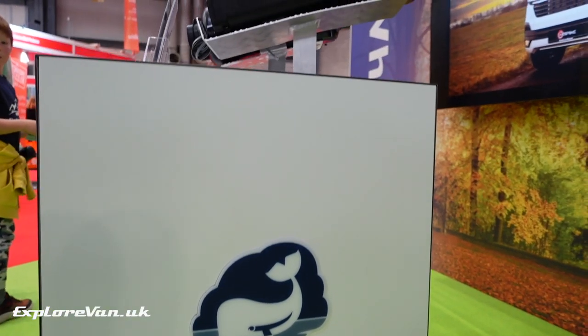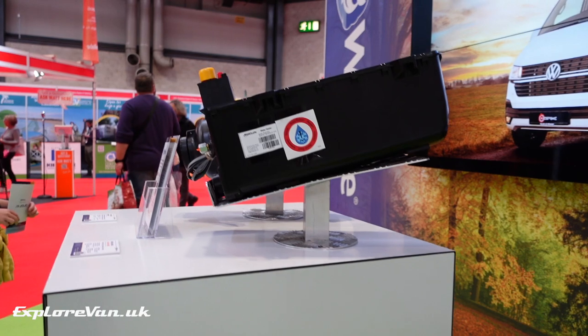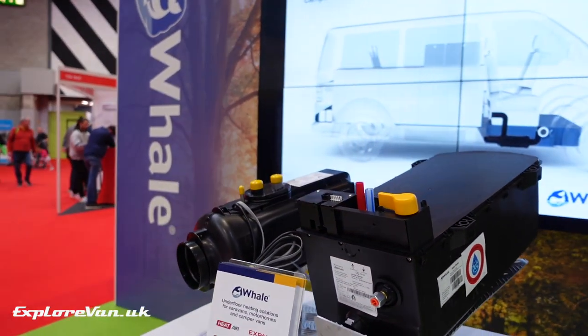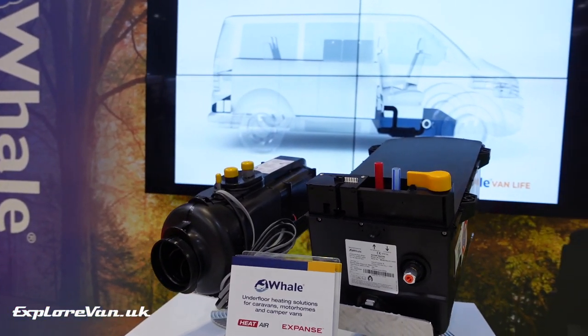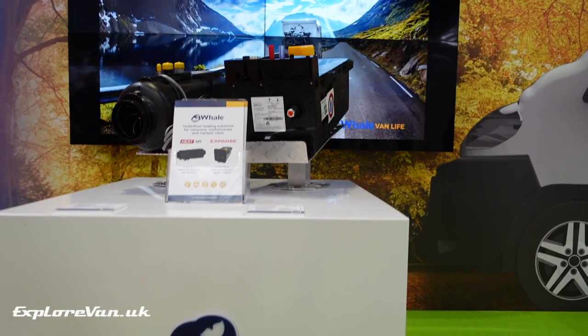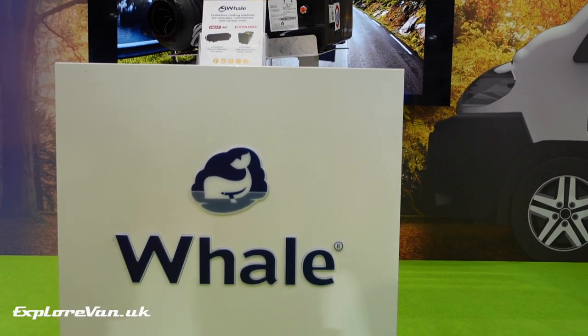Whale are a well-known brand in caravan and campervan water products but have also branched into heating. Their innovative underfloor LPG water heater and space heater would be a great replacement for the Carver solution we currently have, and will give us back quite a bit of space inside the van.